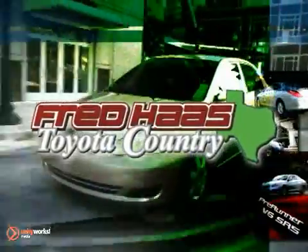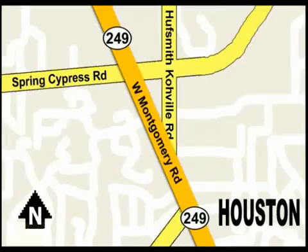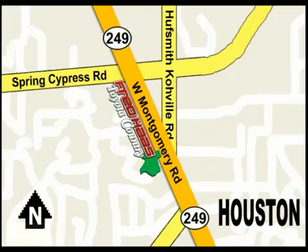With over a thousand vehicles in stock, we're sure to have what you're looking for. Fred Haas Toyota Country — Highway 249 at Spring Cypress, just two miles north of Willowbrook Mall.